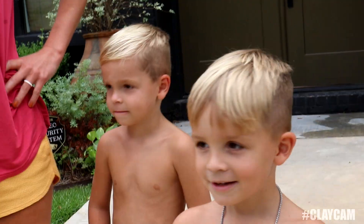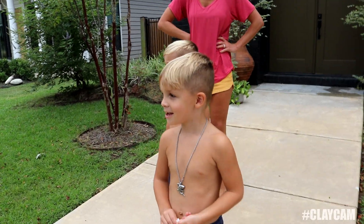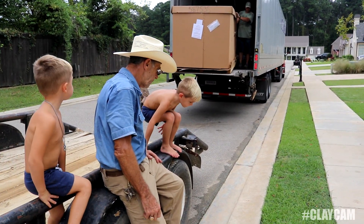Mom, you excited about the pool? Yes, finally. How long did we wait? One day short of nine weeks. That's a lot of weeks. Boys, y'all ready to swim? They don't have the water yet — we got the water. Y'all, they're backing that trailer up, I need y'all off of it.